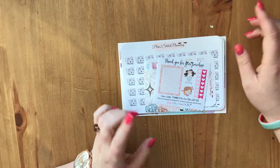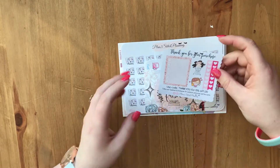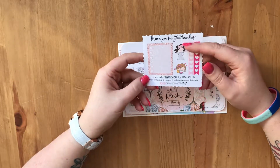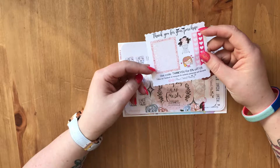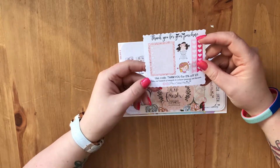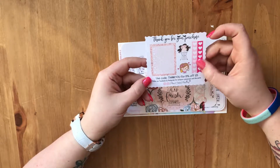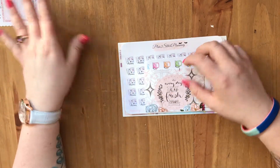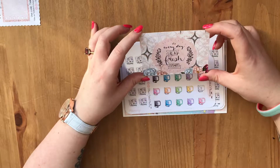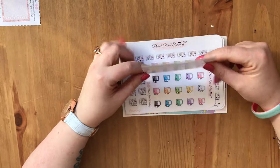So we'll do Plan to Stitch Planning first. This was the little freebie — you've got two different character stickers, an Ericondrin-sized checklist box, and then a couple of checklist strips, or what I call white space checklists. I also got this rather nice journaling card which I think is really, really pretty.